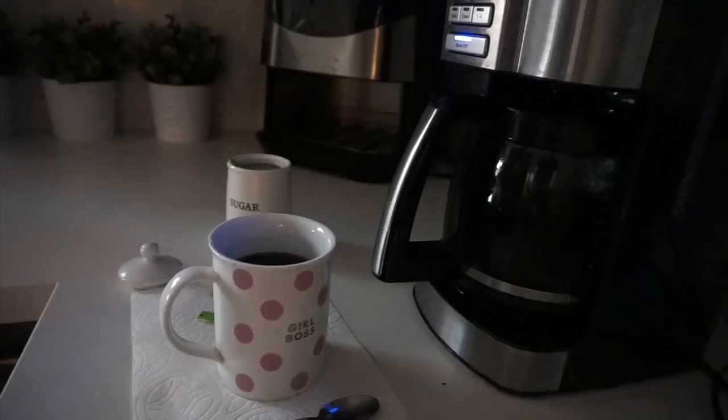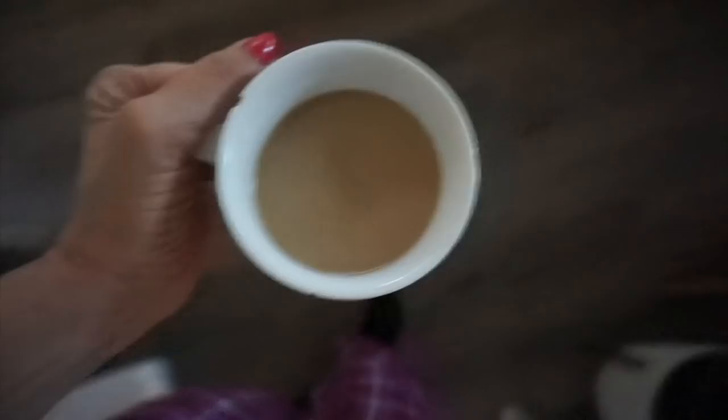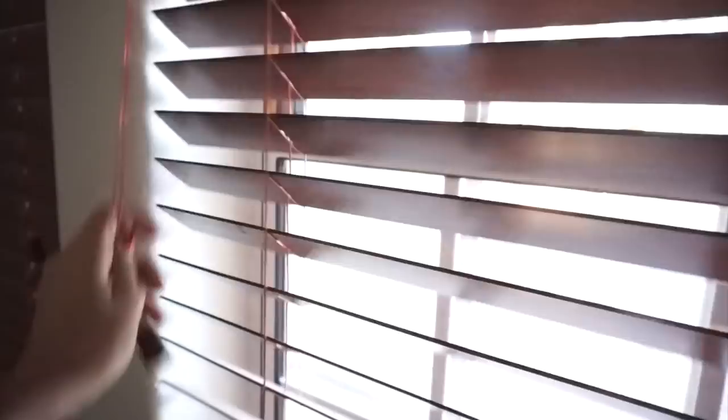The first thing I do is have my coffee. I usually have it set so it's waiting for me when I get up. Then I go and open all of the blinds. I'm very affected by my environment, so getting the sun in first thing in the morning really helps me wake up.